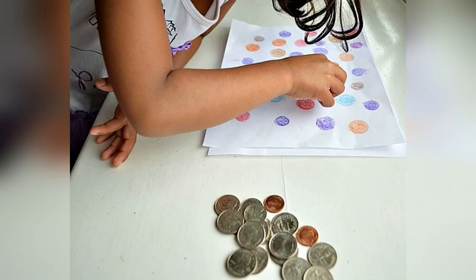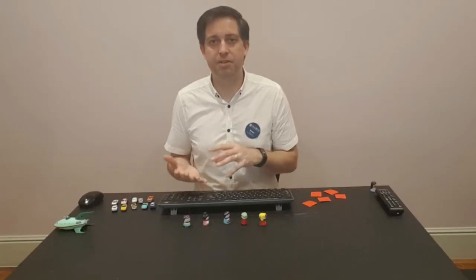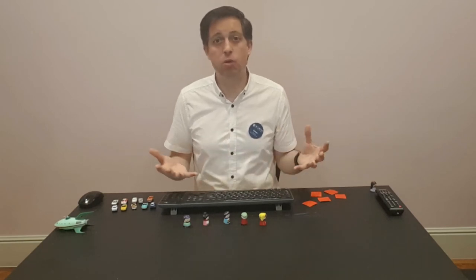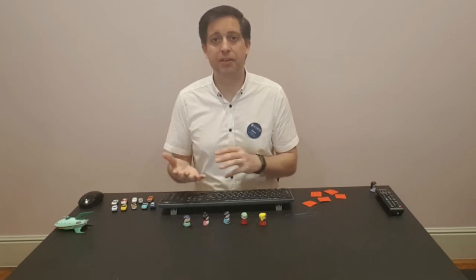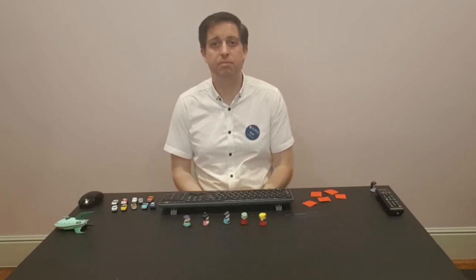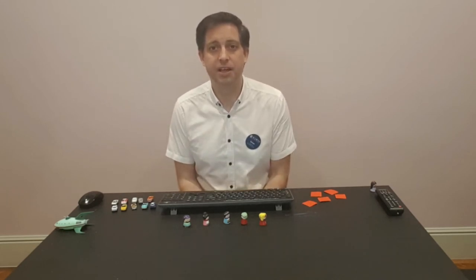And even if they don't understand the face value of the money yet, it introduces them to the concept of spending money and there being less money. And as they get older, they can obviously start to think about the value of the coins — it's a good introduction to using money and taking away.